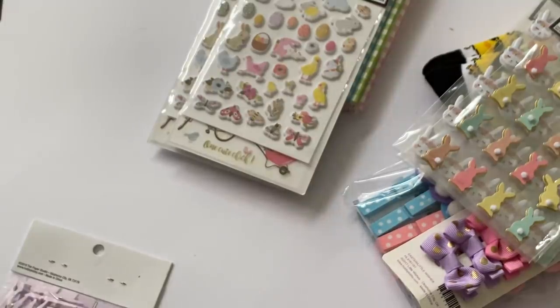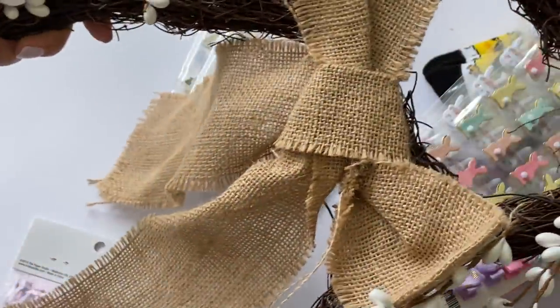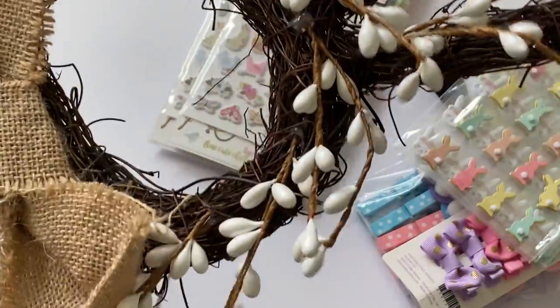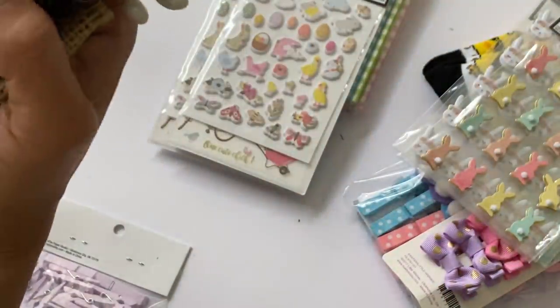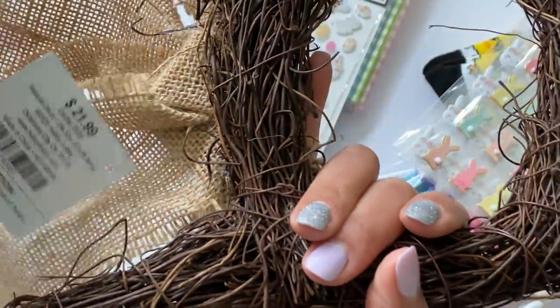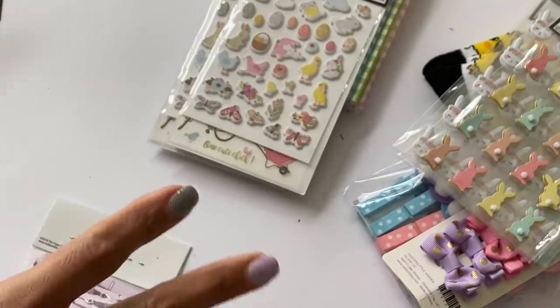The last Easter item I got is one of these wooden wreaths with sprays on them in the shape of a bunny — for my kitchen as an Easter decoration. This was $21.99 and it was 80% off. So that is all the Easter stuff I hauled on clearance.